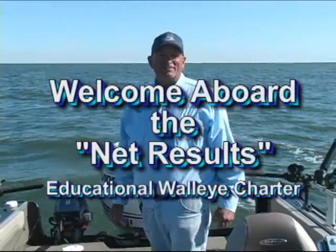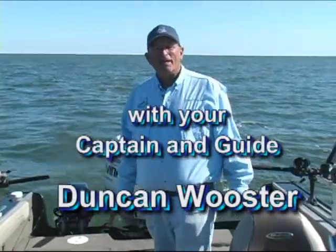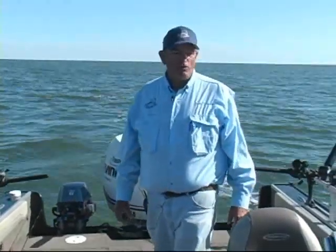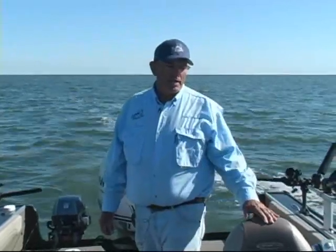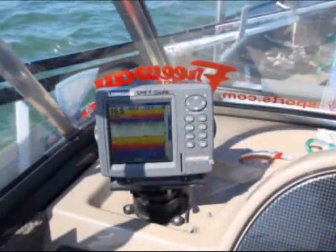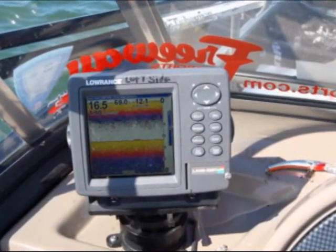Welcome aboard the NetResults Educational Walleye Charter. I'm your guide, Captain Duncan Wooster. By Educational Walleye Charter, this is not a charter that you just sit down and somebody hands you a pole. From the time we get in the boat, I explain how to use a sonar, how to use a GPS. I have a sonar combo GPS mounted on the left-hand side in the passenger seat so you can see everything I can see.